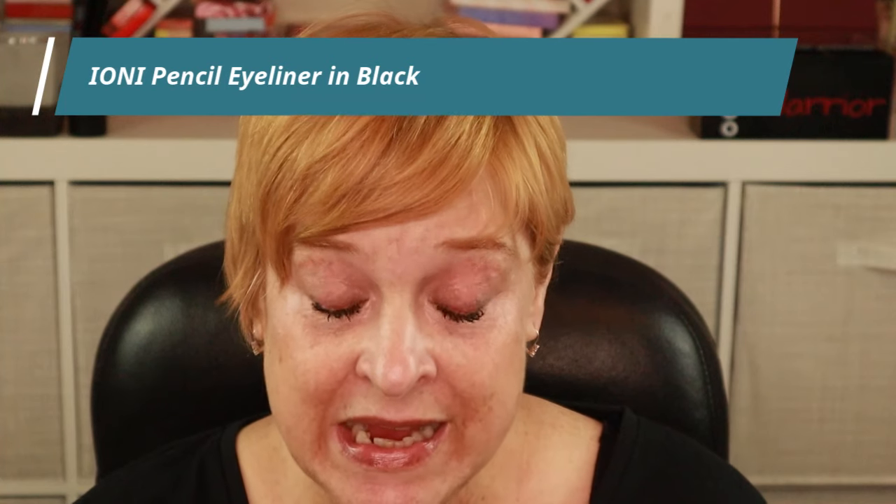This next product is a gel eyeliner from a brand called Ioni. I could not find any other gel eyeliners and was about to give up, but luckily my eye caught this one. Hopefully — and wouldn't that be ironic — a Dollar Tree $1.25 gel eyeliner actually stays on my top waterline. Fingers crossed that's the case.